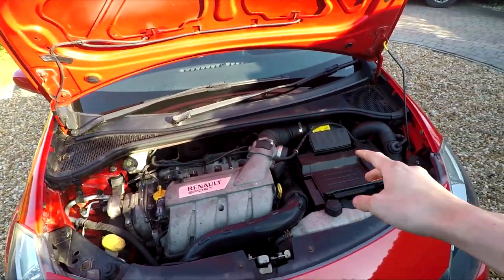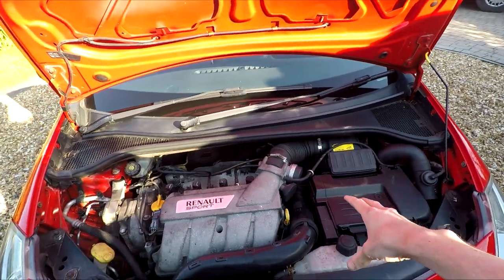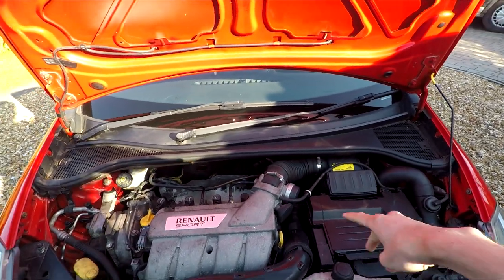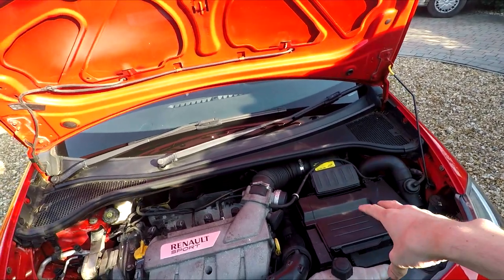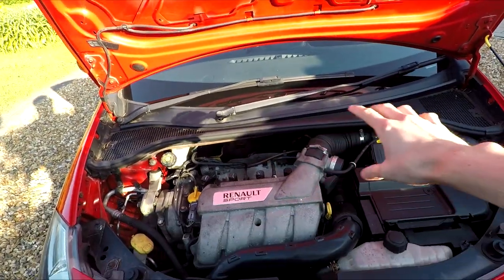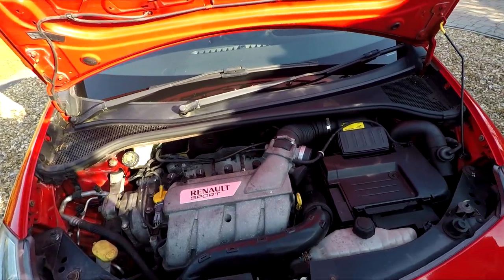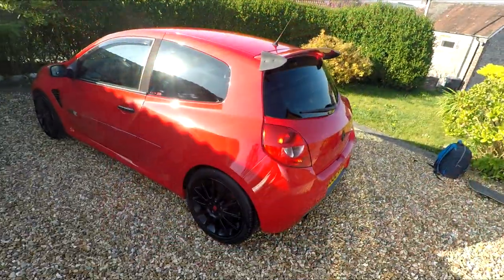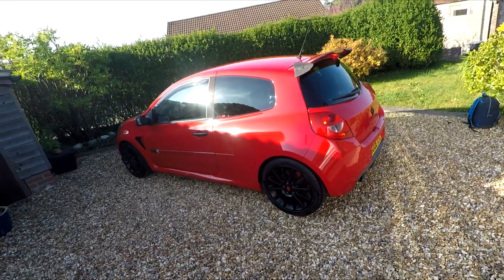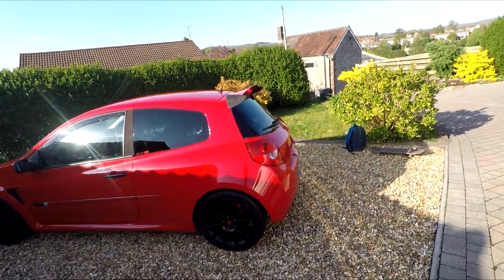Just to show you the engine bay — there's a new battery recently, I had to change that because the old one died over winter. That's been swapped with a Euro Car Parts battery. I've got all the receipts and proof of purchase for that. Everything else is standard — standard airbox — and the engine's obviously just had the cambelt done recently. That is the engine bay, all nice and easy. That's it — that's the Clio 197. It's about eight and a half thousand miles into the next service.